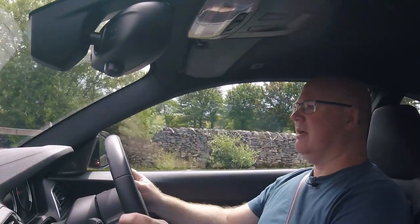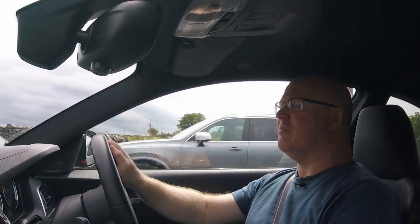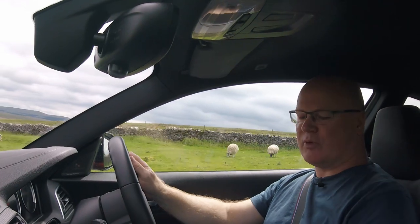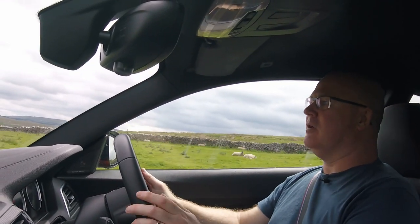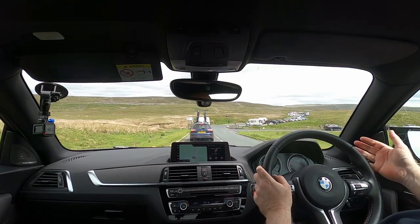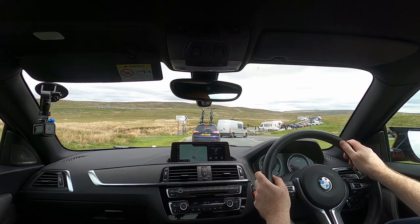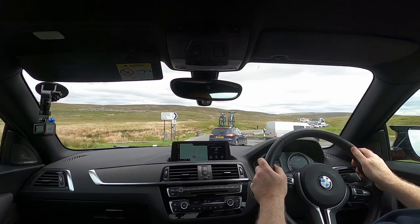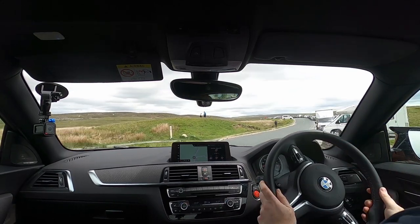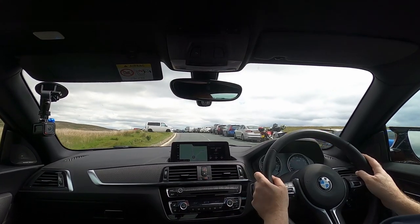The gearbox feels typically BMW — there's always a little bit of a notchy element and a slightly rubbery action. But actually not as bad as a lot of other BMW gearboxes I've driven; probably one of the best BMW manual gearboxes I've tried. The action is nice, the clutch action is nice, and in the same way as my car it makes it a very easy everyday drive. Makes it something you could drive comfortably on the commute — you wouldn't have any issue being stuck in traffic. That nice light clutch action makes it a lot easier in traffic.